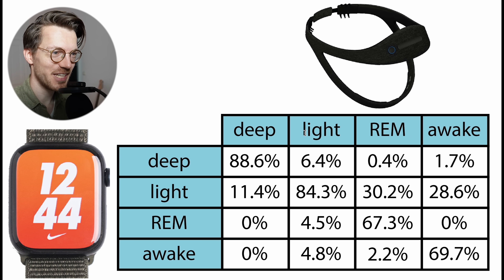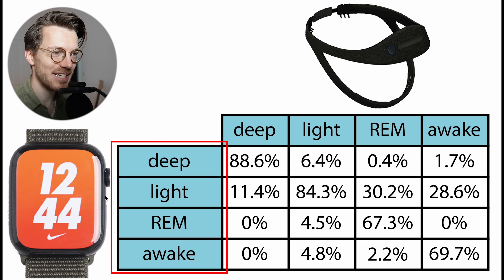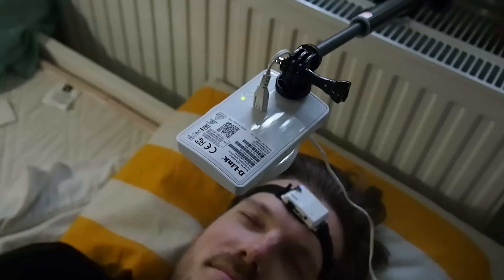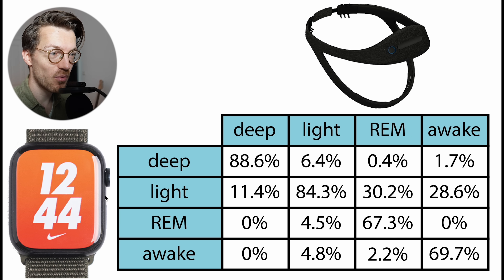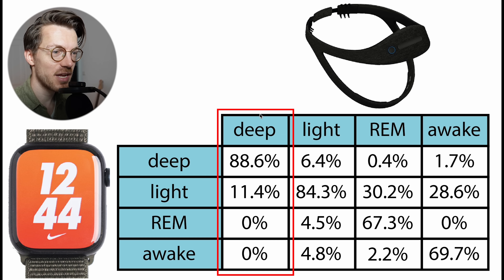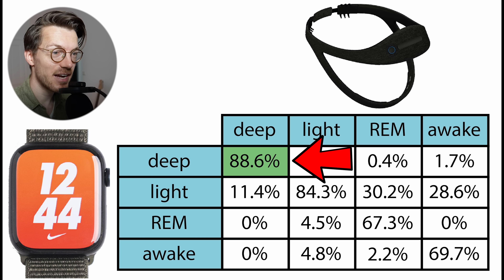Here I show an overview of the sleep test results. On top are the sleep stages as recorded by the EEG device, and on the left are the sleep stages as recorded by the Apple Watch. I wore both devices to bed at the same time for 18 nights, and we will see how close the predictions of the Apple Watch are to those of the EEG device. Each column here sums to 100%, meaning we can see what percentage of each sleep stage according to the Dream 2 was predicted as each sleep stage by the Apple Watch. If they perfectly agree, all values on the diagonal should be 100%. We see that about 89% of what was deep sleep according to the EEG device was also deep sleep according to the Apple Watch. This is actually very good, as most watches show much poorer agreement.